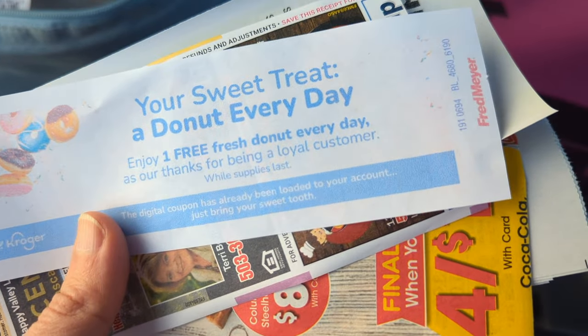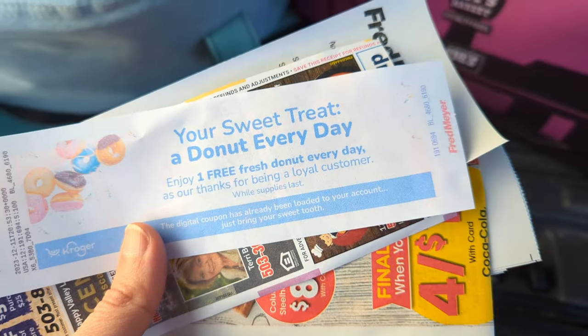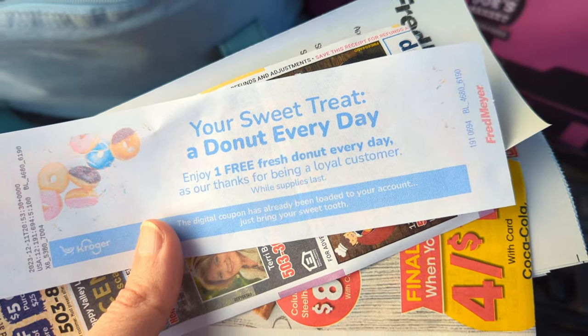Look at this bonus I got — I can get a donut every day for free for being such a loyal customer. The coupon has already been loaded into my account. That's so generous! Don't think I'll be partaking in that, but sure is sweet — pun intended. So that is my Fred Meyer haul today. Hope you guys enjoyed the video. Have you been finding some good markdown deals at the store recently? Around Christmas time — around any holiday, but especially Christmas — there are a lot of meat deals you can take advantage of. If you're consistently going to the store and checking for deals, you have to go there to find them. I find if I go multiple times I get the maximum deals. Let me know what you guys have been finding. Hope you're doing great and enjoying this holiday season, and I will see you in the next video.